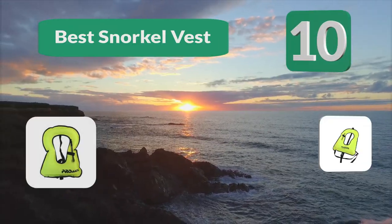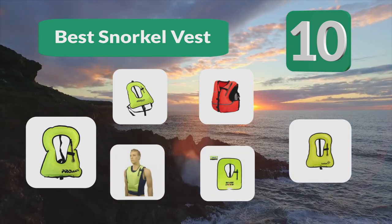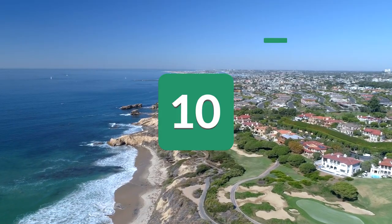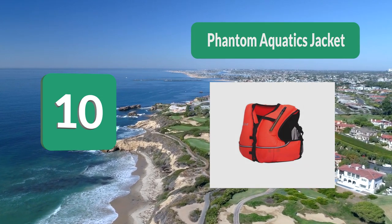Top 10 best snorkel vests. The ocean is a wonderful experience, but we should always be aware that the ocean can be a dangerous place. Number 10: Phantom Aquatics jacket. An oral inflation valve allows you complete freedom to determine your buoyancy in the water.